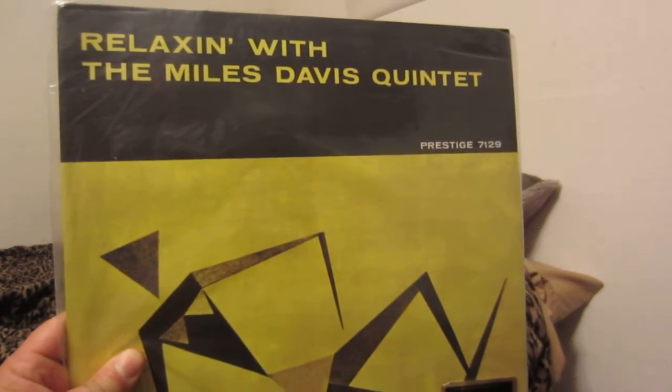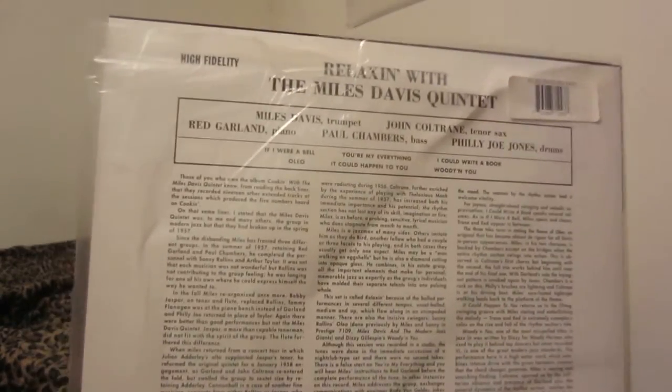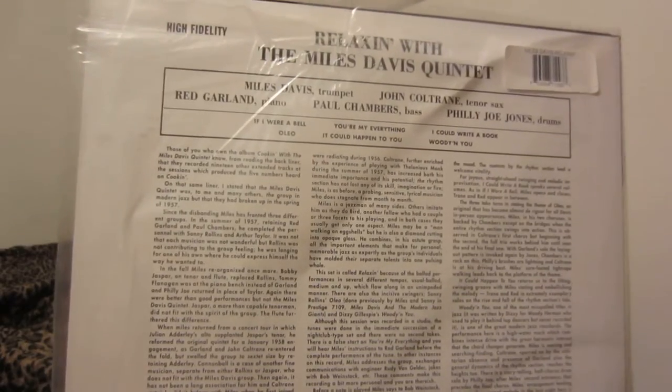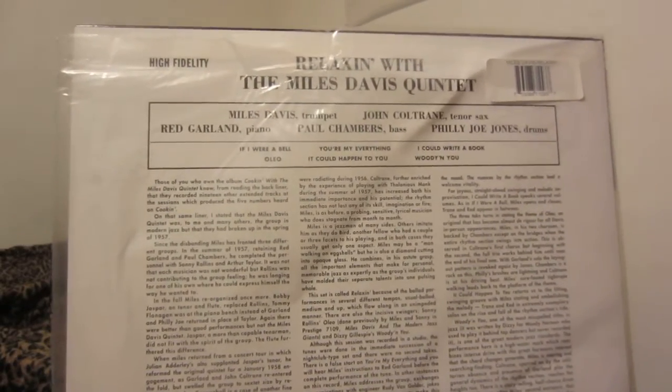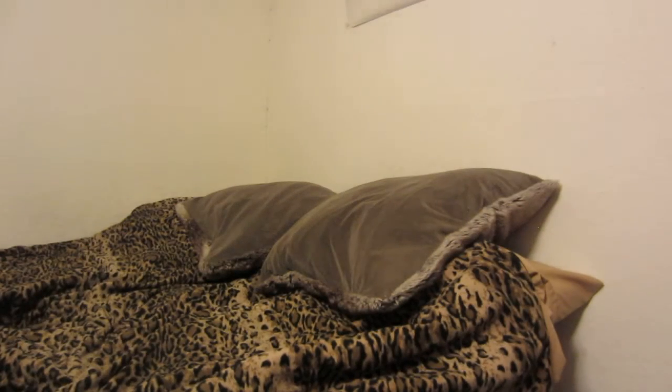This one's pretty sure out of print — this is the Analog Productions Relaxin' with the Miles Davis Quintet. There's the sticker to prove it. It goes for quite a bit more than what I paid for it right now on eBay. I bought this back in like 2015 I believe, back when I first got into jazz. It's a 2013 issue, very good album.